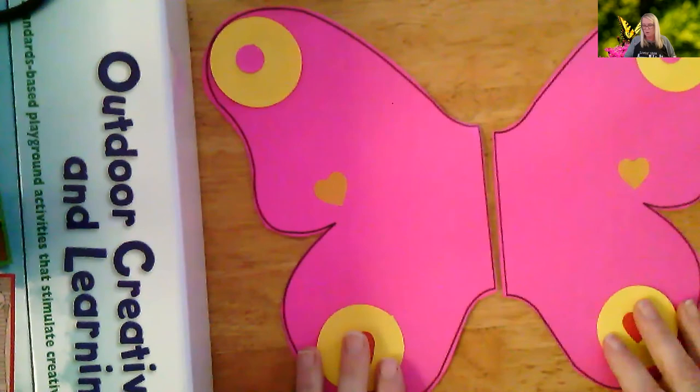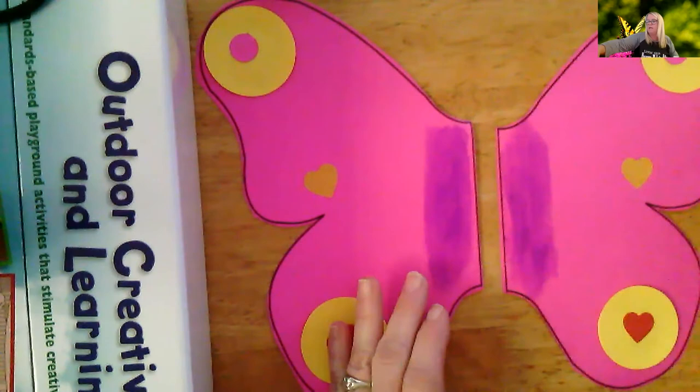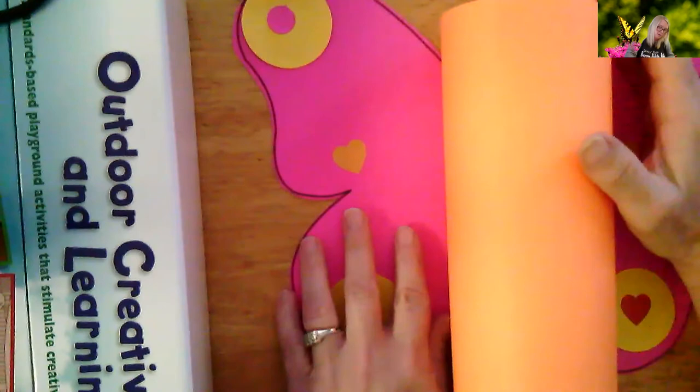So next thing you're going to do is put a lot of glue on the inside of your wings. And you take your windsock and you're going to press the wings on there. You might need to put your hand in the middle to press it on.